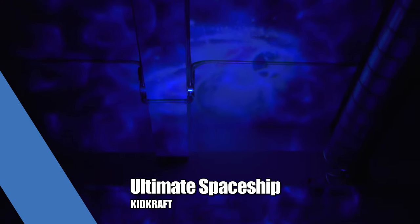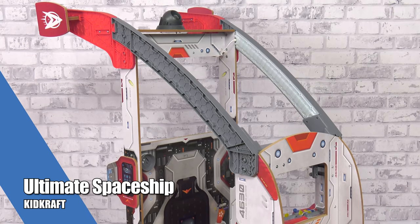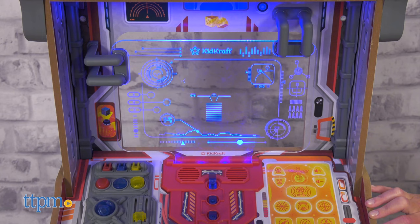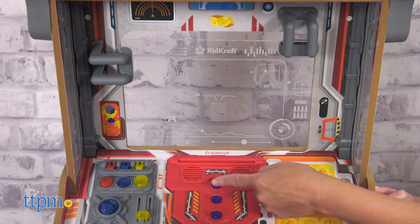Kids' imaginations will blast off when they play inside the Ultimate Spaceship from KidCraft. The lights and sounds enhance the play, and all the interactive features make kids feel like they are piloting their own spacecraft.